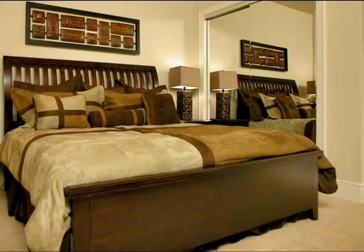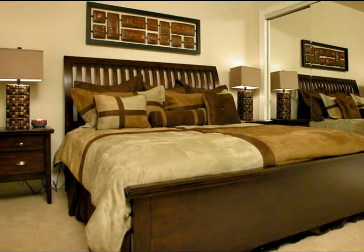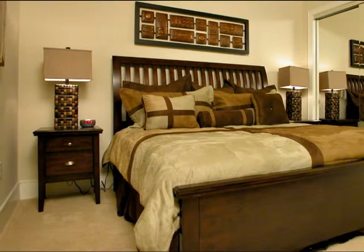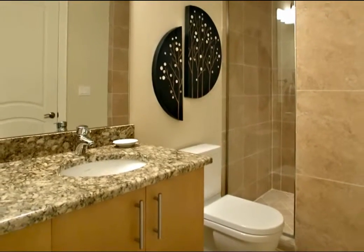A soft velour comforter in shades of brown adorns the queen sized bed in this guest bedroom. This complements the dark wood furniture and accent pieces. It includes a flat screen television and a DVD player, and it has its own full bath with a walk-in shower.